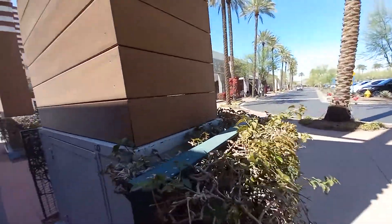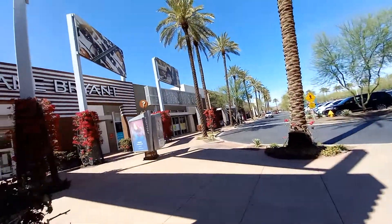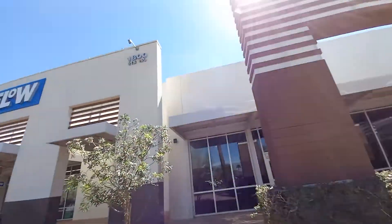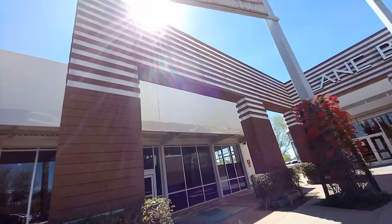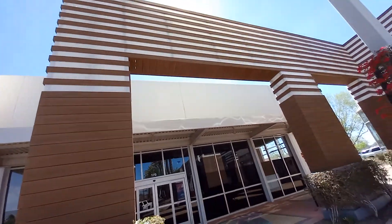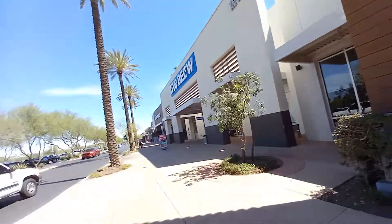It looks like they're doing something to the place. But yeah, that's your abandoned Dress Barn and this unknown place — I don't know what this used to be, but someone told me on Instagram that this used to be a Toys R Us Express. I'm not sure how true that is though.